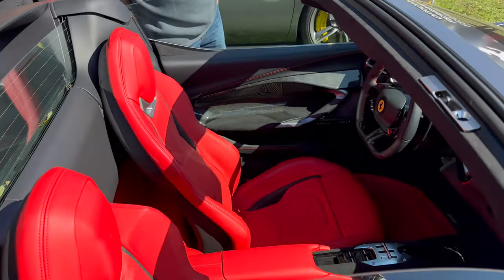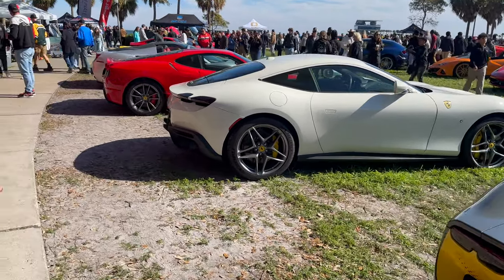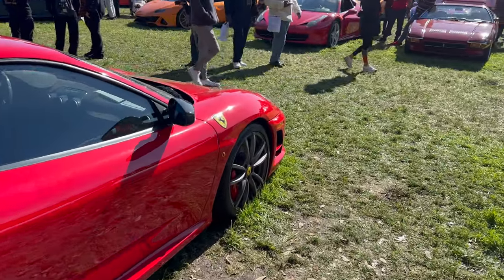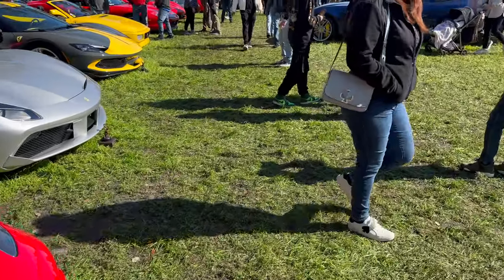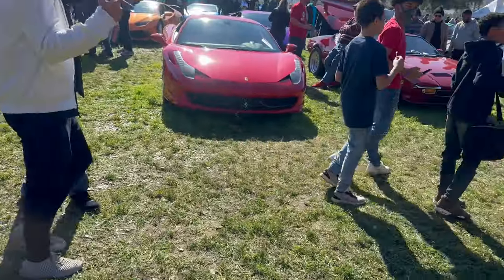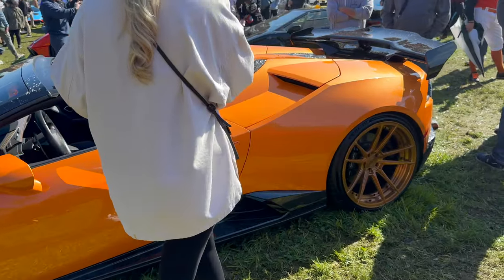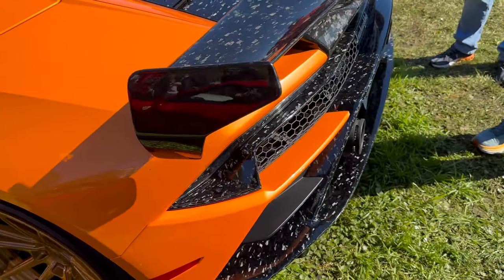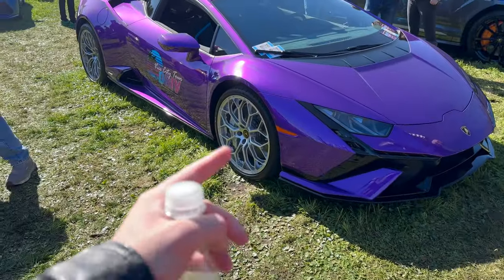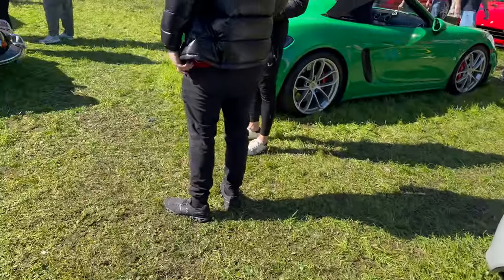There's another 296, a Roma, a 430 Scuderia — yeah, these are awesome. A 488 Spider, another 296, a 575. I think that's a 355 or a Mondial. Another 458, 720S, Boxster Spider. This is another Huracan with some forged carbon bits on it. Huracan Technica, Urus.